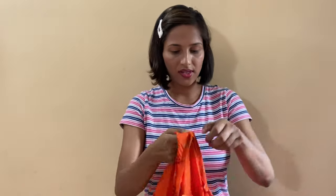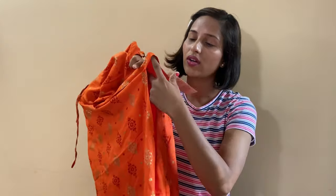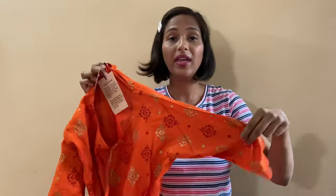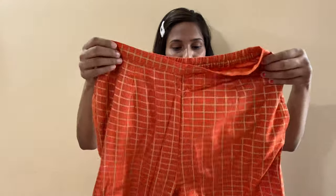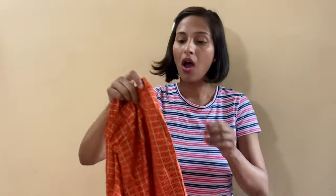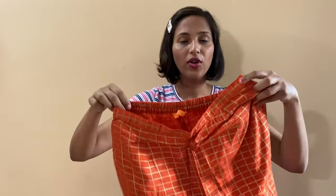The next kurta set is an orange color with white, golden and maroon color detailing. On the front you can see a dori in the design. This is a straight kurta set with slits on the side. The sleeves go to the elbow and the fitting is again perfect. The material is rayon and you can machine wash it. The straight pant has a golden design, a side pocket on both sides and an elastic belt. The fitting is perfect — it is a trouser fitting. I paid 750 rupees for this.